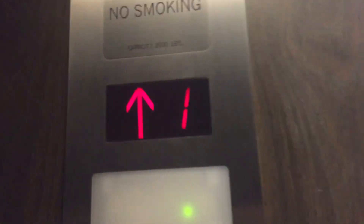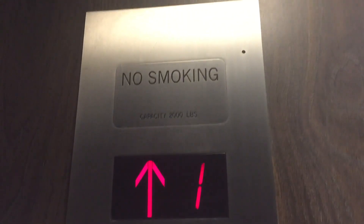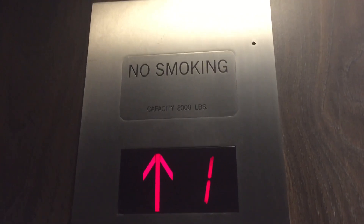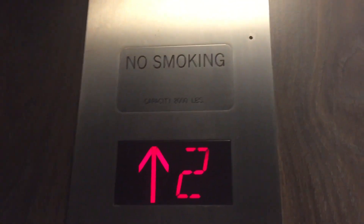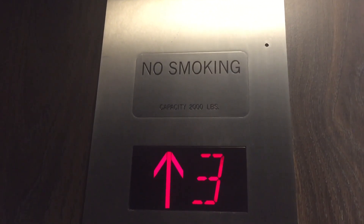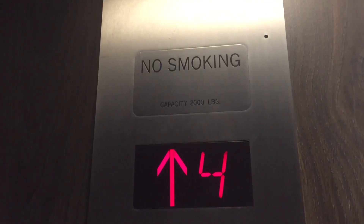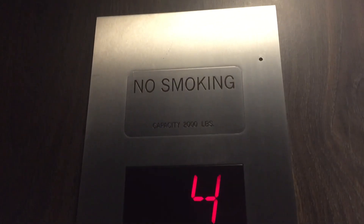Watch the numbers. Let's recertify — I like that. All indicators were there. 2,000 pounds.